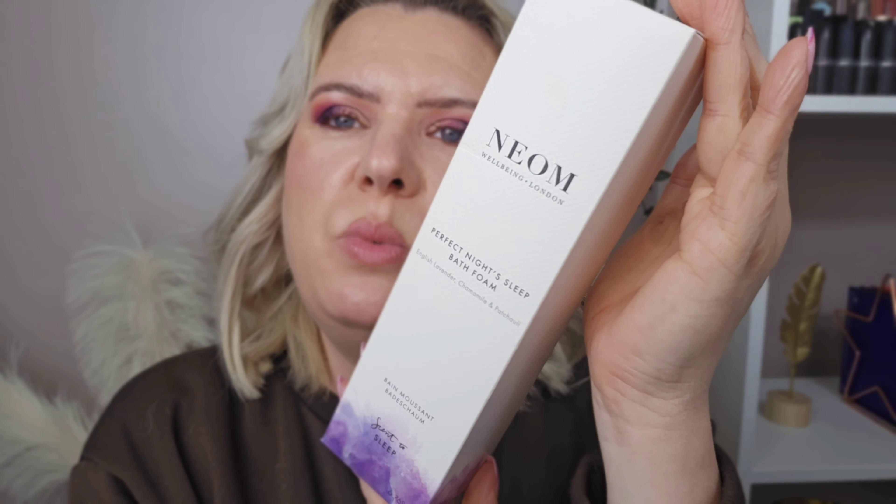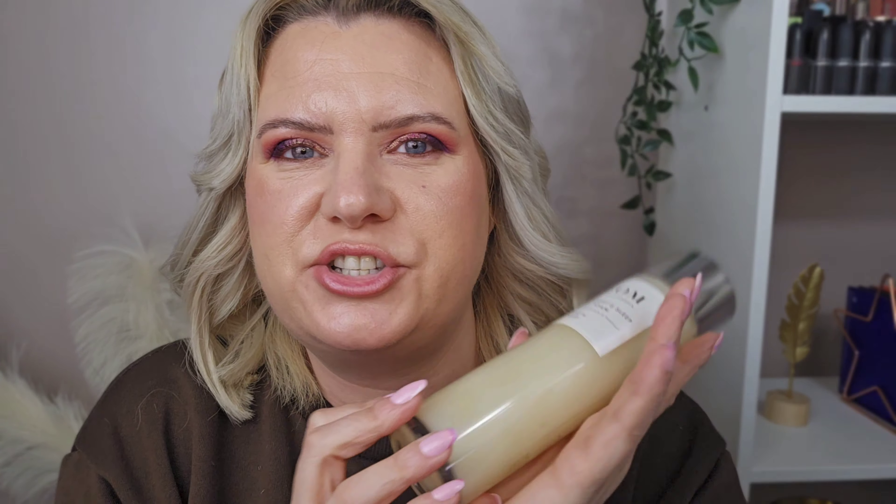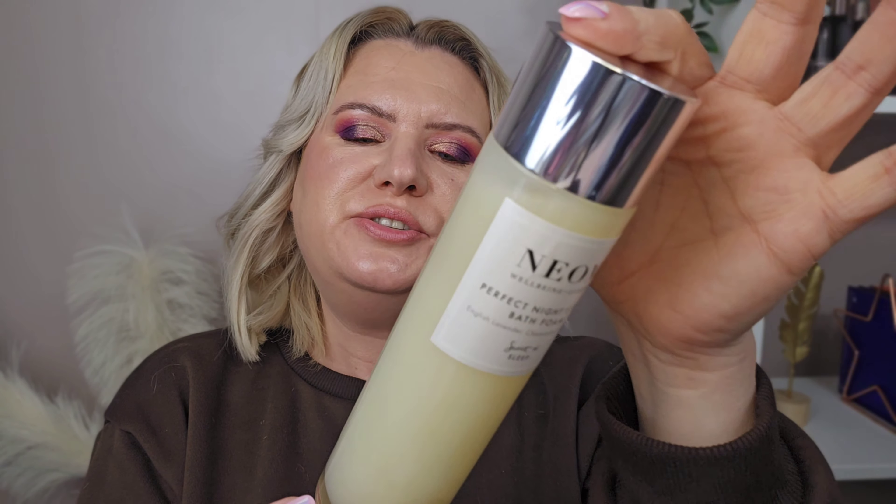And very lastly, I treated myself to the NEOM Perfect Night Sleep Bath Foam — English Lavender, Chamomile and Patchouli. How stunning is that packaging? It would look so nice on the side of your bath. It's glass and quite weighty — I'm definitely going to recycle it and refill it with other bubble bath when I'm done. There's 200ml in here and I think this cost me 22 pounds. It's not one I'll use every time because it's quite pricey, but you have to treat yourself every now and then.